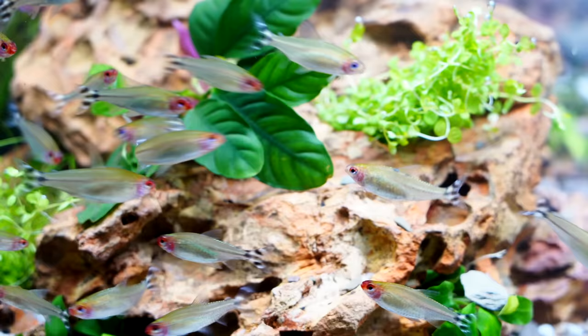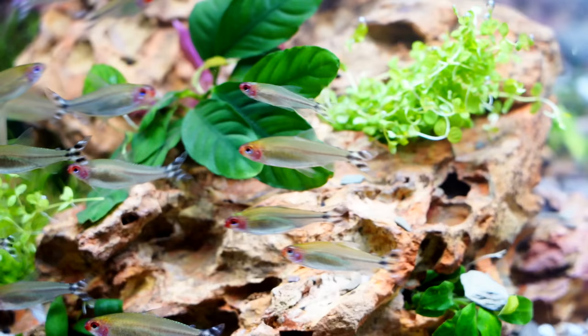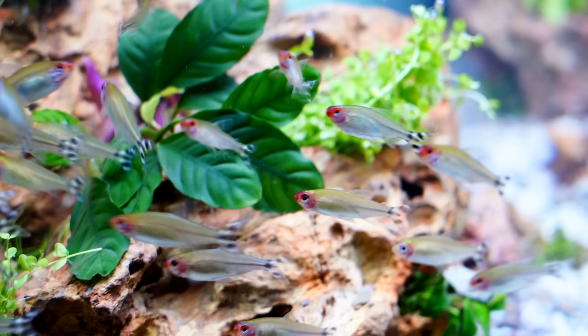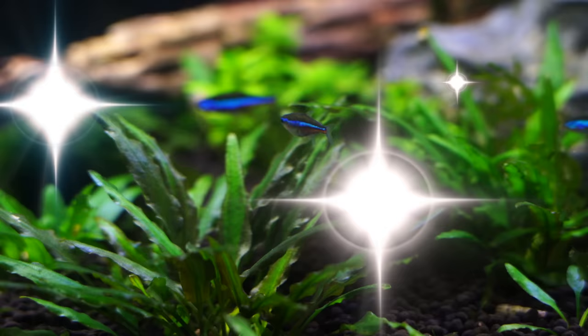When it comes to the color, obviously these fish look good — that's why they made the top 10. Love that red face, the stripes on their tail fin, and they've got a nice silver body. In a large group like you're seeing here, this is going to be a wonderful fish. When it comes to hardiness, the Rummy Nose lost a few points because they tend to be prone to ich and don't tolerate really hard water or high pH well. Cost-wise, these fish are usually easy to find and not all that expensive. Their behavior is fantastic — they like to school together. Thus, they break the top 10 at number 10.